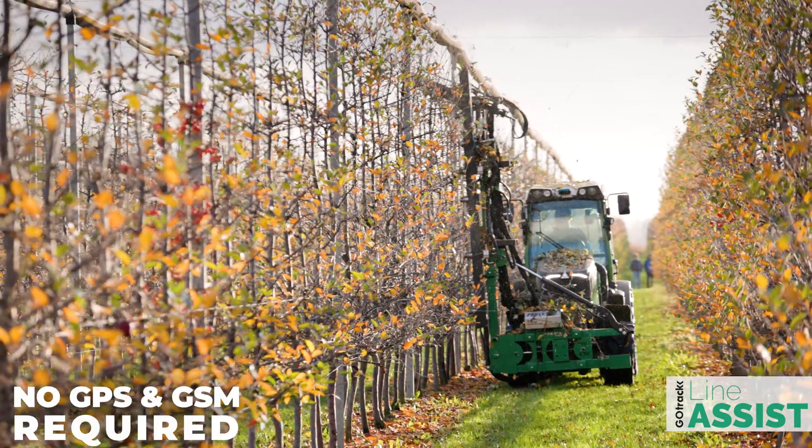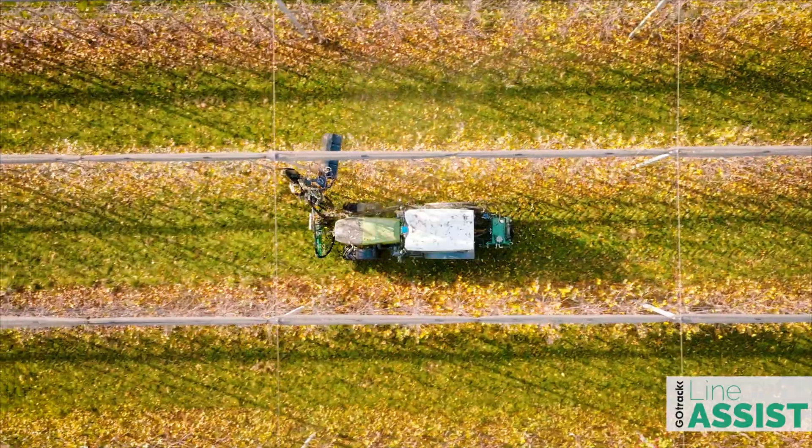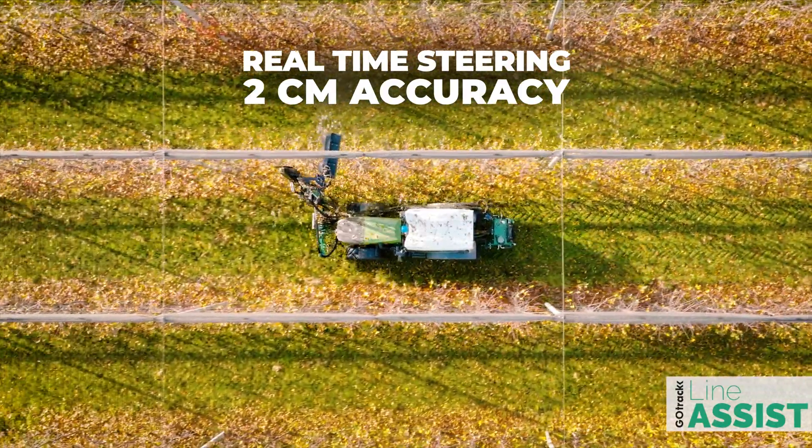Line Assist Pro does not require GPS and GCN connection or pre-worked field mapping. The LiDAR sensor scans the surroundings in real-time and precisely guides the tractor with a 2cm accuracy.